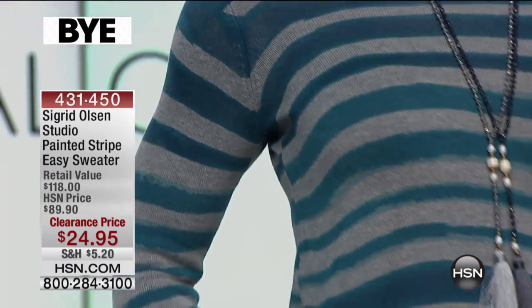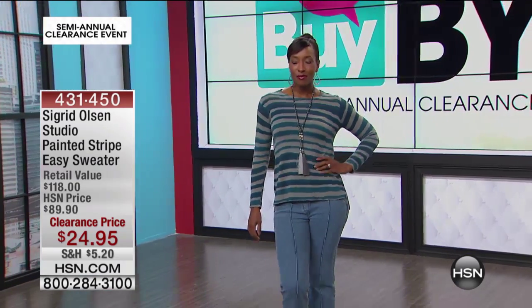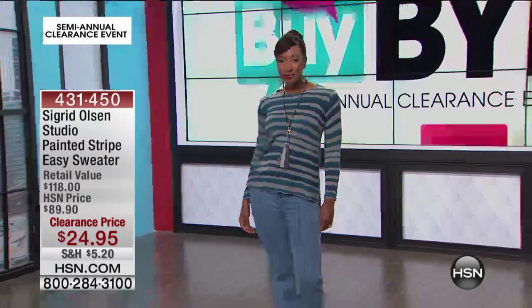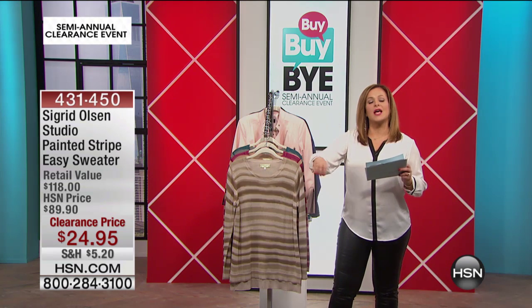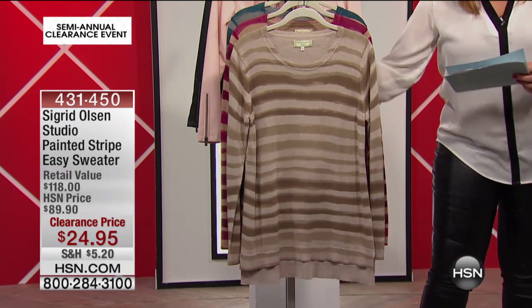We're moving into Sigrid Olsen's Studio. Sigrid Olsen's Studio was a national brand — now it's exclusive to HSN. These are signature handcrafted prints. Sigrid Olsen is a true artist; it's all about that creative well-being lifestyle philosophy. There is the artist herself, Sigrid — a lovely, beautiful woman. All of her prints are signature prints. She actually draws these prints herself — her beautiful artistry. This is all she's done all her life, and she puts them on beautiful fabrics and textiles.